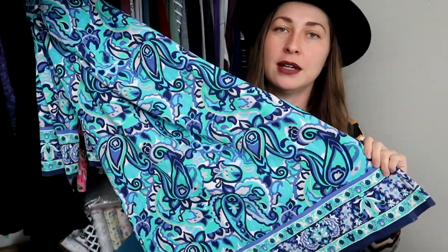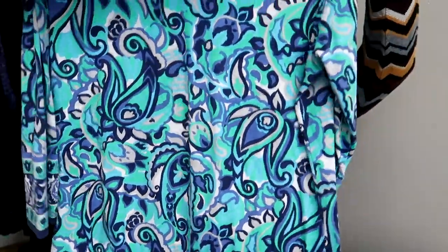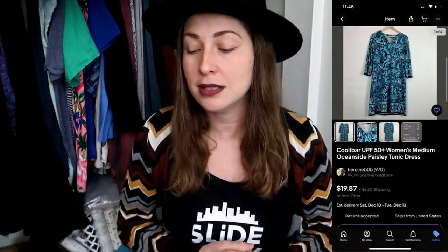Another brand from Matt's Manifesto that I didn't know before is Cooley Bar — it's a golf brand, and this is a women's golf dress. I originally thought it was Lilly Pulitzer because of the vibe, but it's Cooley Bar. It's a three-quarter sleeve dress in a size medium, super cute and comfy. I thought it was a great pick to see how it does for women versus men.